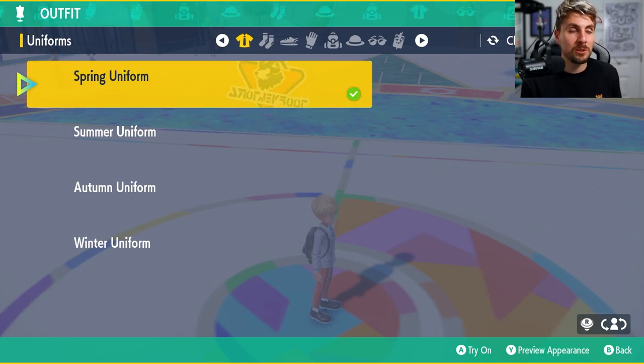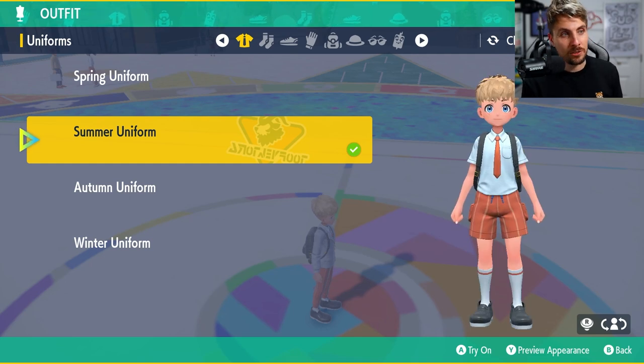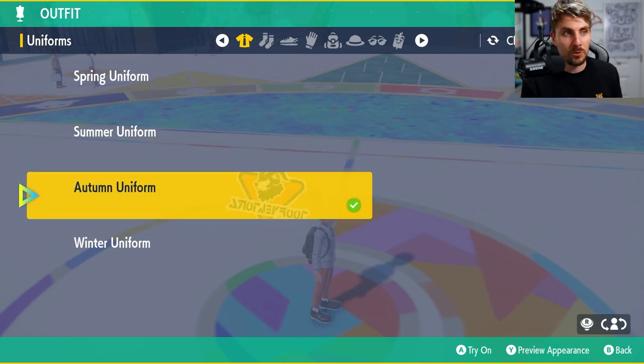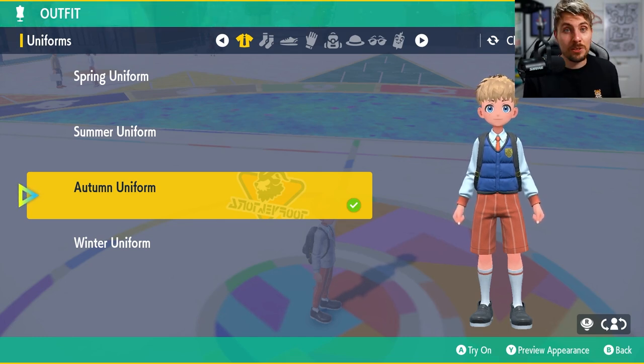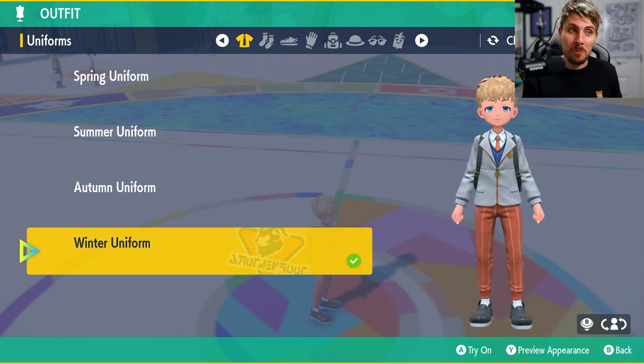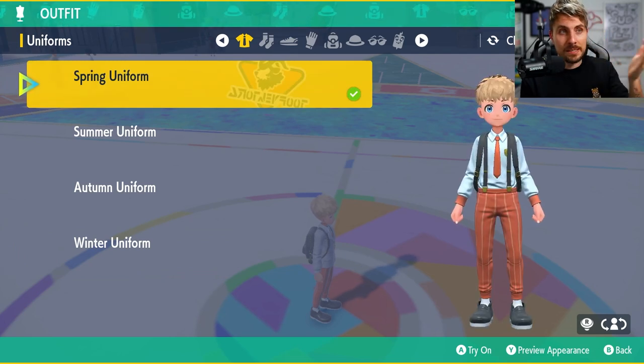So you've got four options. You've got your spring uniform, which is just a shirt. Then you've got your summer option — short sleeve shirt and shorts. Then you've got your autumn uniform, which is kind of like an armless jacket. And then you've got your winter uniform, which is a bigger coat — it looks like a blazer with a zip, but that is your winter uniform. So those are your four options; you don't really have many options outside of these.